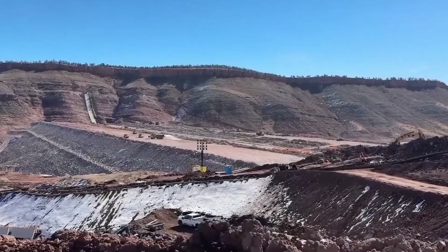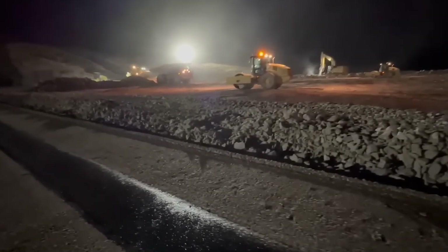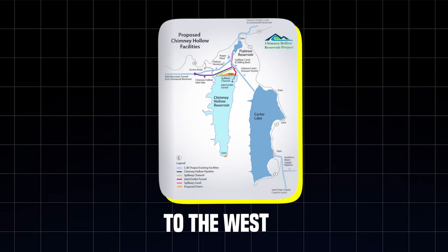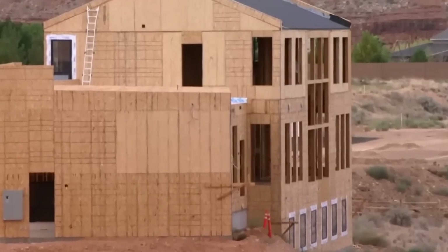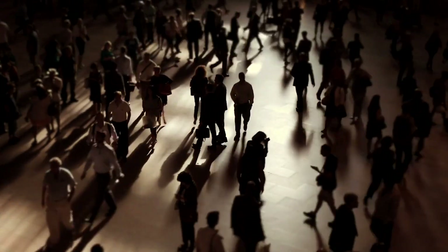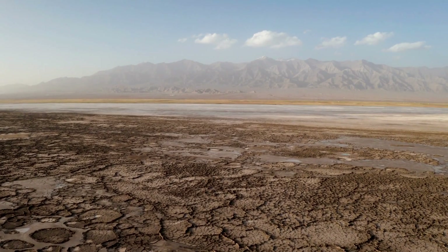Starting from the beginning, the history behind Chimney Hollow doesn't start with bulldozers or blueprints — it started with drought. For decades, Colorado's biggest problem wasn't space or growth, it was water. Most of the state's supply comes from snowmelt in the Rocky Mountains to the west, but nearly 80% of the population lives on the opposite side, east of the Divide, in the rapidly growing Front Range — millions of people relying on a water system stretched to its limits, one dry season away from crisis.